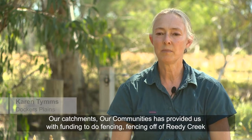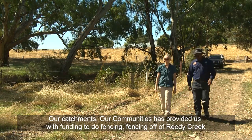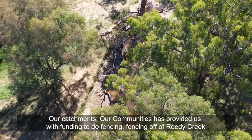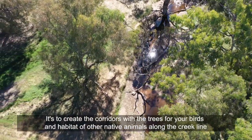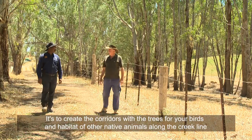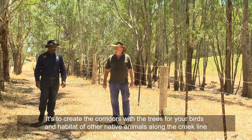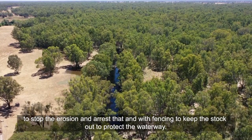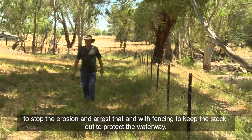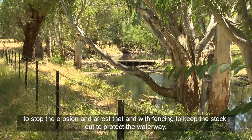Our Catchments Our Communities has provided us with funding to do fencing — fencing off of Reddy Creek — weed control and re-vegetation. It's to create corridors with trees for birds and habitat for other native animals along the creek line, to stop erosion and arrest that with fencing to keep the stock out and protect the waterway.